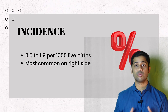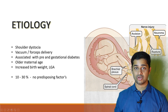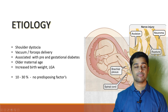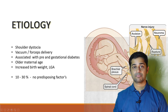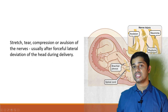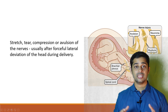Incidence is 0.5 to 1.9 per thousand live births, most commonly seen on the right side. Shoulder dystocia is considered the most common cause. Anything precipitating this can increase the risk, like vacuum or forceps-assisted delivery, gestational diabetes, older maternal age, increased birth weight, and large for gestational age babies. As such, 10 to 30% of cases have no predisposing factors. A stretch, tear, compression, or avulsion of the nerves, usually after forceful lateral deviation of the head during delivery, is the cause.